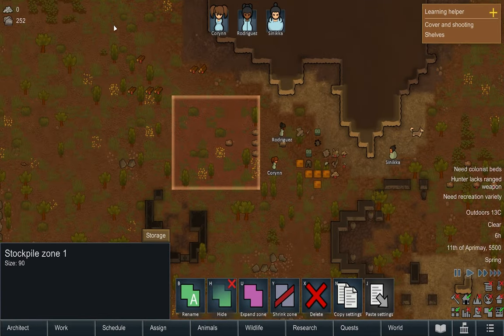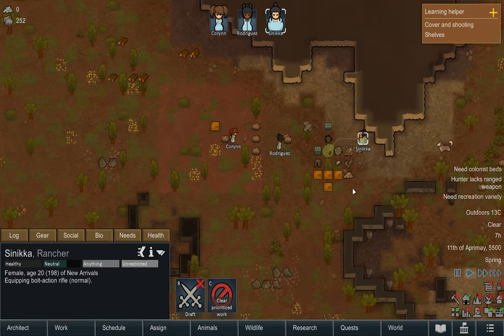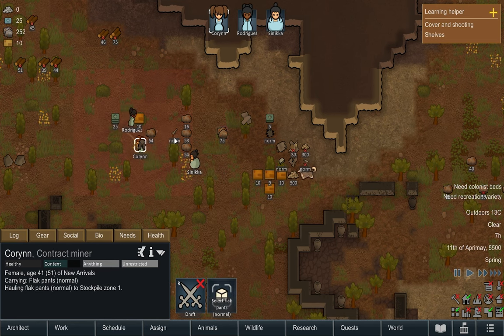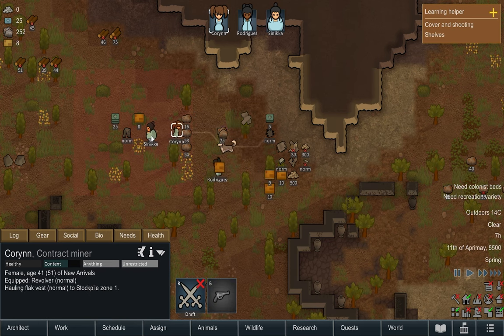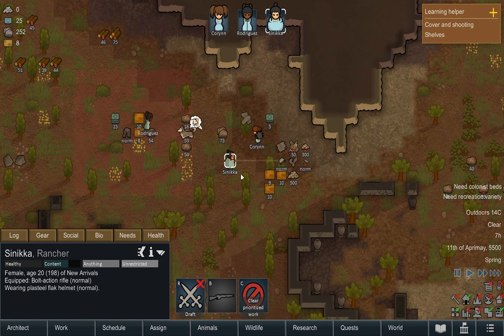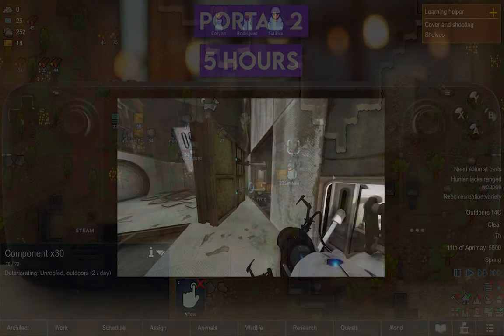RimWorld is a colony builder game where you help several colonists survive on an alien planet. Although the game seems very complicated at first, you'll find that most of the mechanics are easy to learn. This is the type of game that you can easily spend hours in if you aren't careful, and it's perfect for playing while traveling for long periods of time. The one downside is that the interface can be more difficult to use on the Steam Deck, but that's easy to overlook. I highly recommend playing it on the Steam Deck.